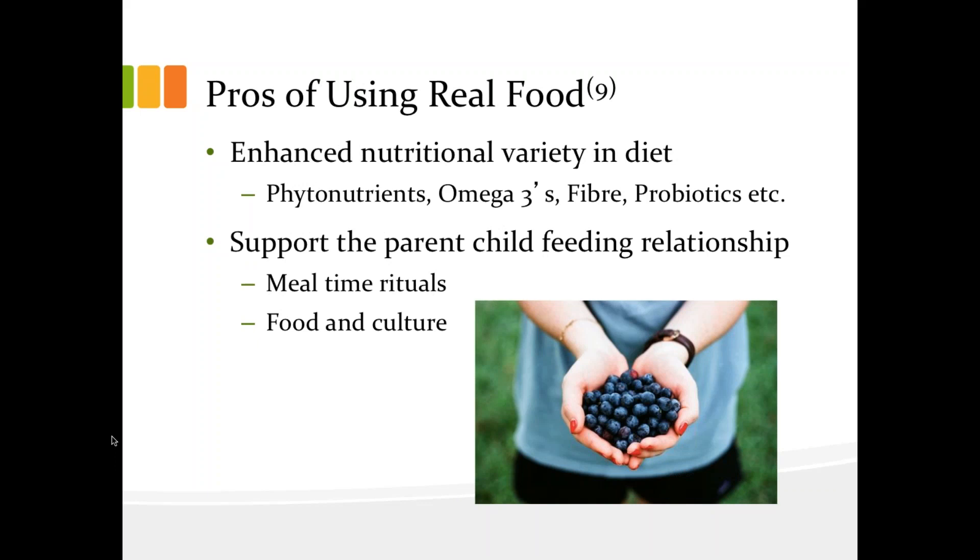There were also a number of proposed benefits or pros of using real food. These include opportunities for enhanced nutrient variety, including nutrients that may be limited in commercial formulas, such as phytonutrients, omega-3s, and fiber. As we know, the field of nutrition continues to evolve and commercial formulas need to be modified to meet new standards and guidelines, but providing a variety of foods is proposed as an opportunity to ensure meals are nutritionally adequate. Additionally, the parent-child feeding relationship can sometimes be enhanced by using real food as one way to include a tube-fed child in mealtime rituals and respecting individual cultural norms around food.